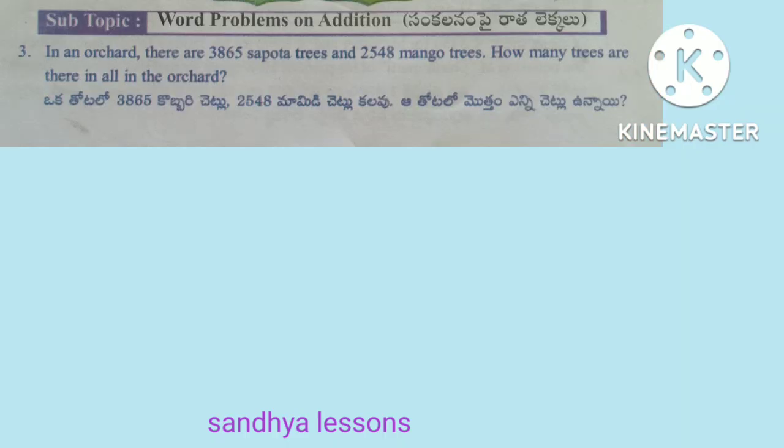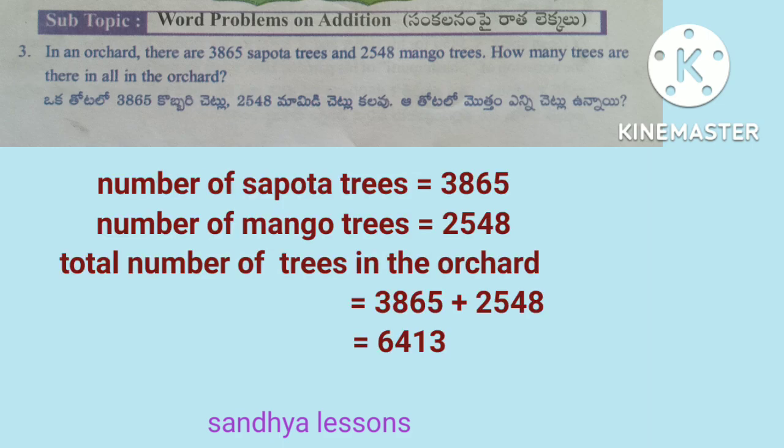Third problem: in an orchard, there are 3,865 sapota trees and 2,548 mango trees. How many trees are there in all? Solution: number of sapota trees is equal to 3,865. Number of mango trees is equal to 2,548. Total: 3,865 plus 2,548 is equal to 6,413. Therefore, total number of trees in the orchard is equal to 6,413.